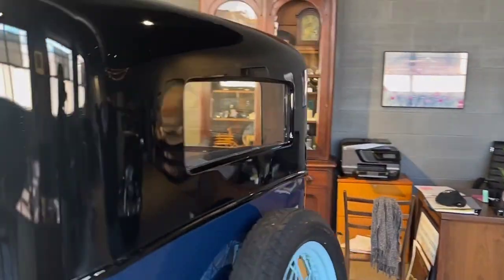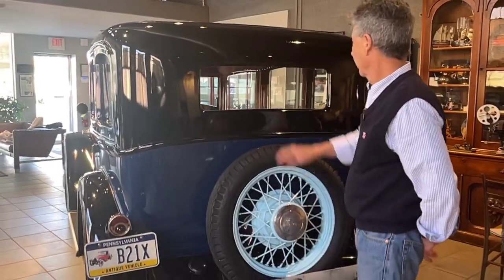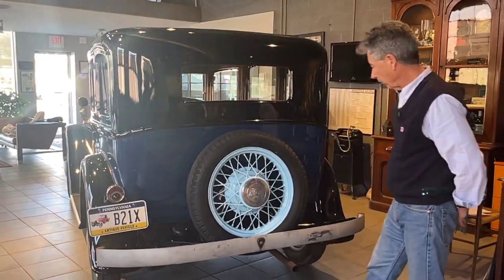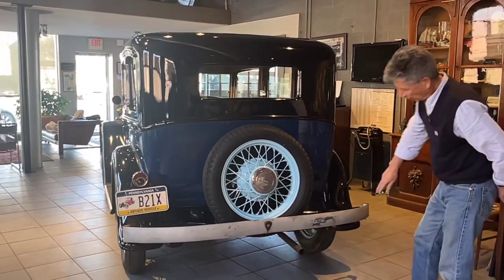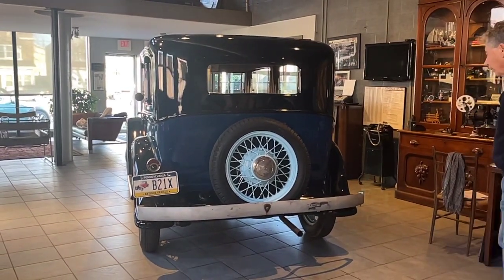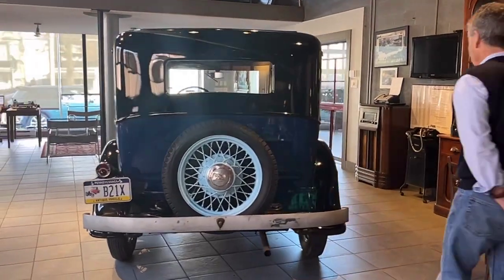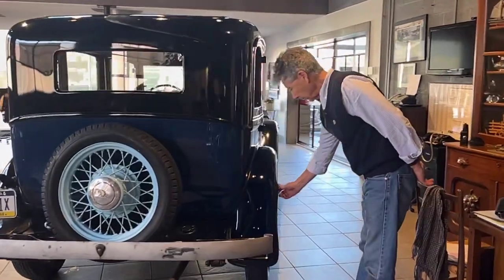Coming along the rear of the car, the lights do work and the brake light works. The rear window glass is in nice condition. There is a mark on the rear bumper. With a little bit of love, it could really turn the corner and be a really nice car. There's also a little dent here in this fender.